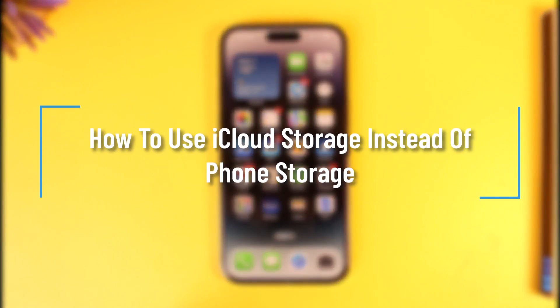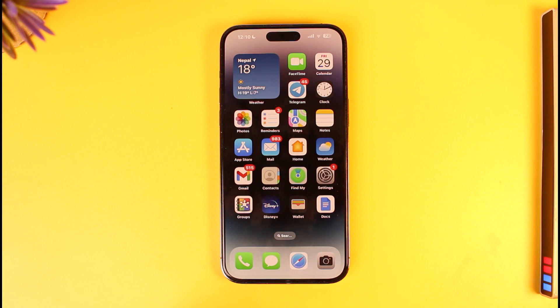How to use iCloud storage instead of phone storage. Hey everyone, welcome back to our channel. In this video, I will guide you on how you can use iCloud storage instead of phone storage. So make sure to watch the video till the end.